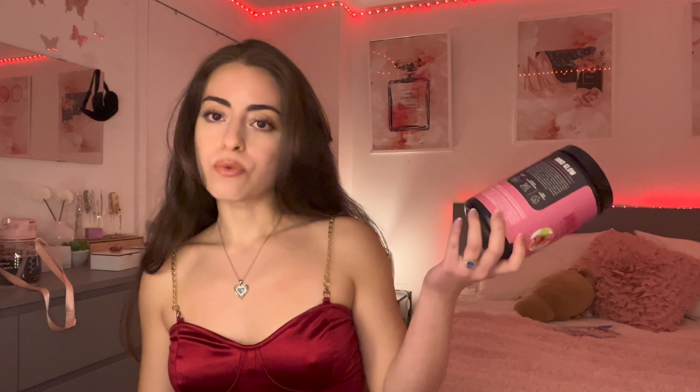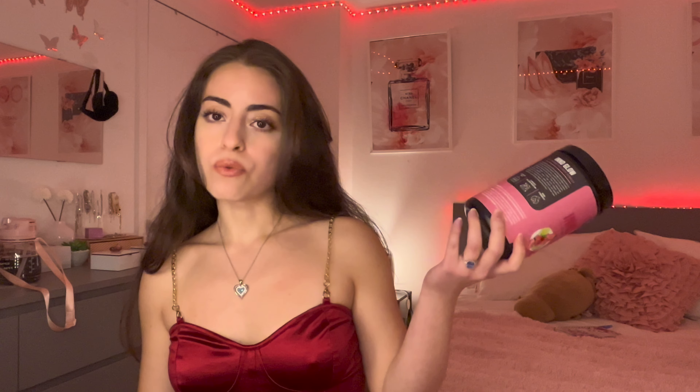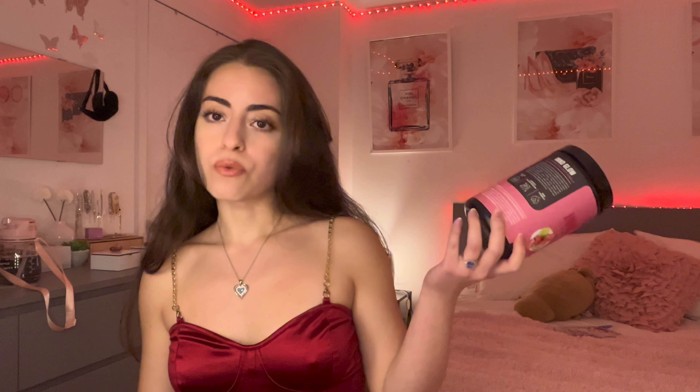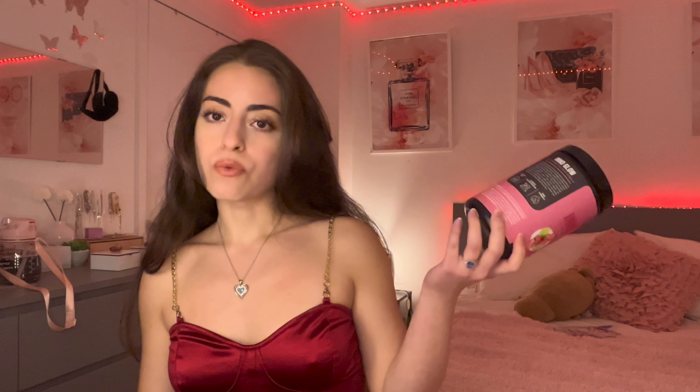Now for herbs — I don't take all of these every day; it depends on what symptoms I'm having. Fennel tea is great for bloating and IBS symptoms. The herbs that worked best for me are chamomile, fennel, spearmint — spearmint instead of peppermint — and green tea. There's a specific way to take these teas: preferably 30 minutes after a meal, not on an empty stomach, to get the most benefit.